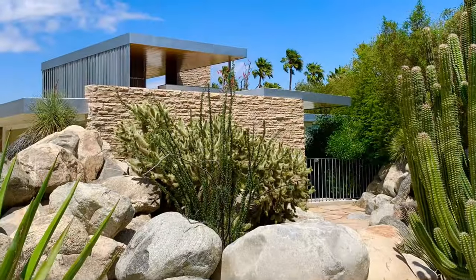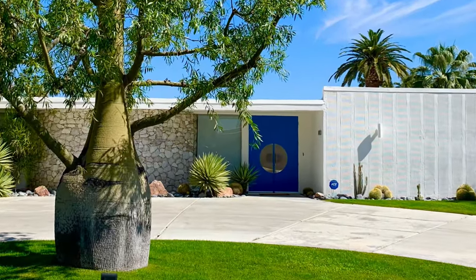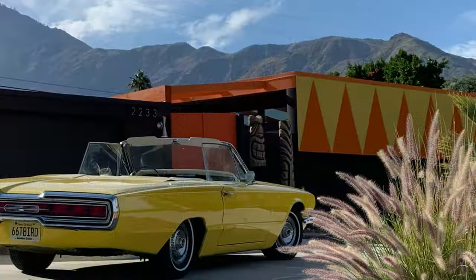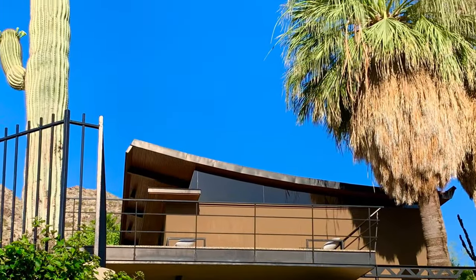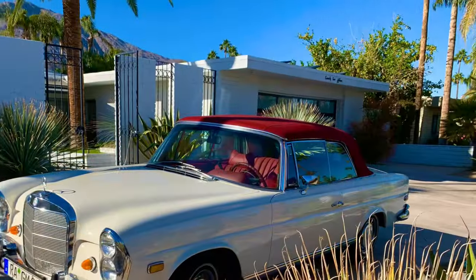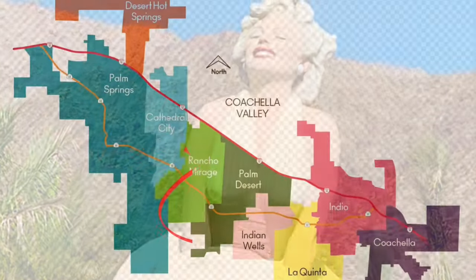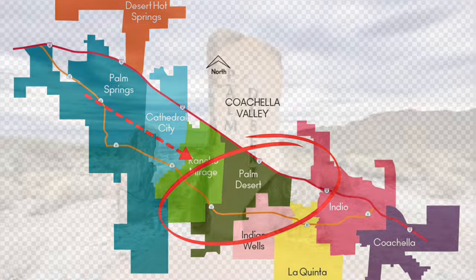Welcome back to Going Walkabout. Mid-century architecture — its clean lines captivate us, set against the backdrop of the barren desert mountains, the architecture becomes even more enchanting. When we think mid-century, we often think Palm Springs. However, I want to challenge that notion. There's another desert city that has some excellent mid-century homes — down Highway 111: Palm Desert.